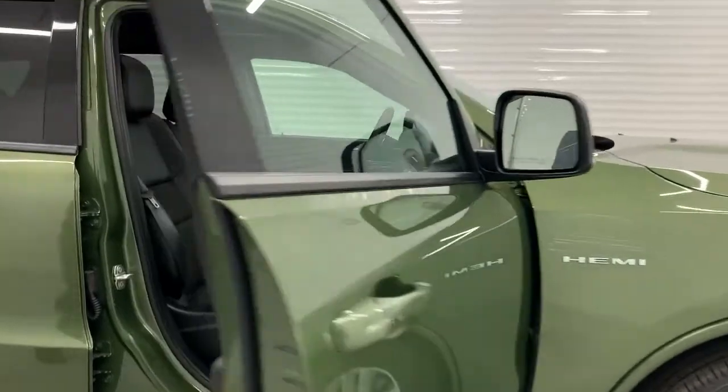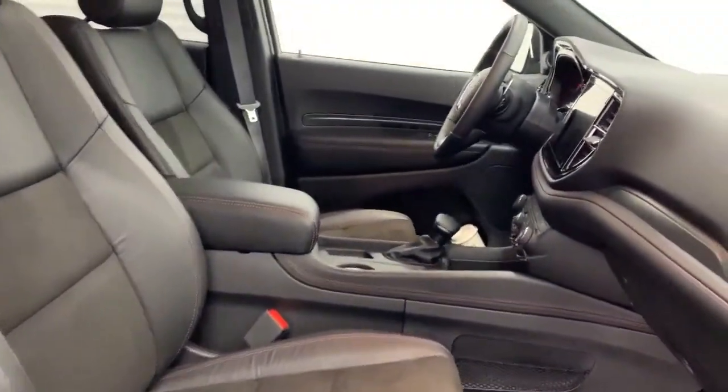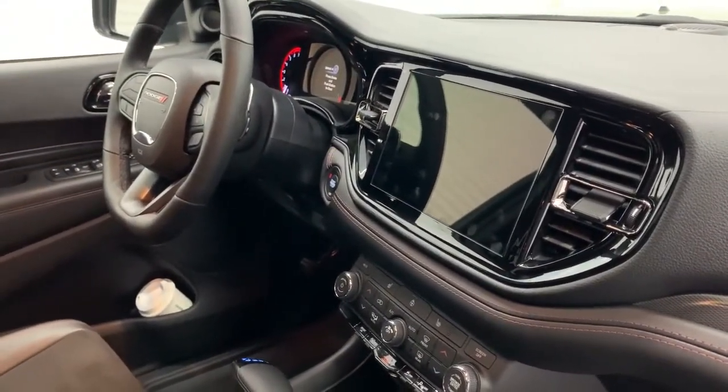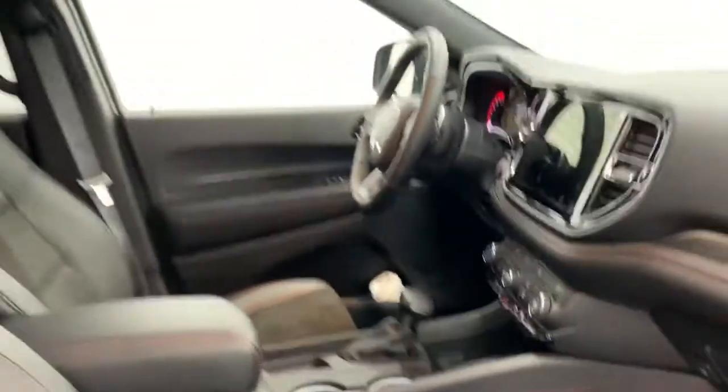Inside you will find heated suede and leather seats, a 10.5 inch upgraded touch screen with navigation, backup camera, and of course Apple and Android CarPlay. You also have a heated steering wheel, command start — all the goodies inside.